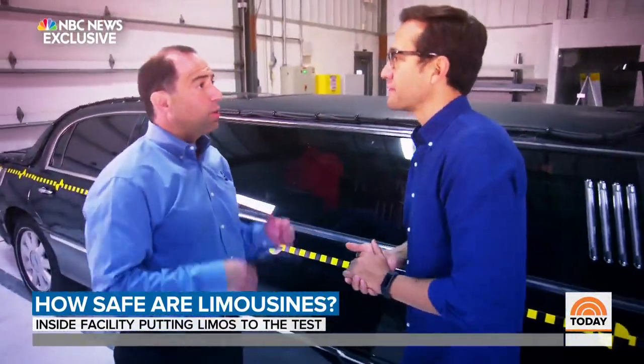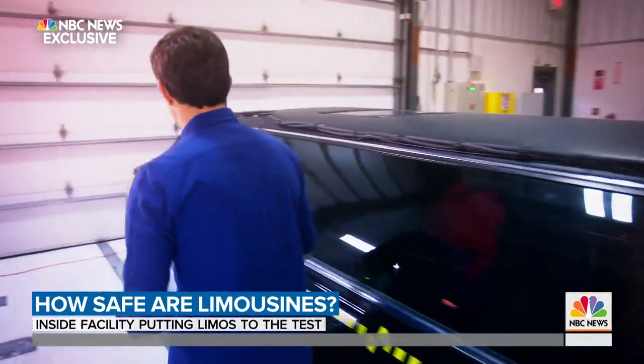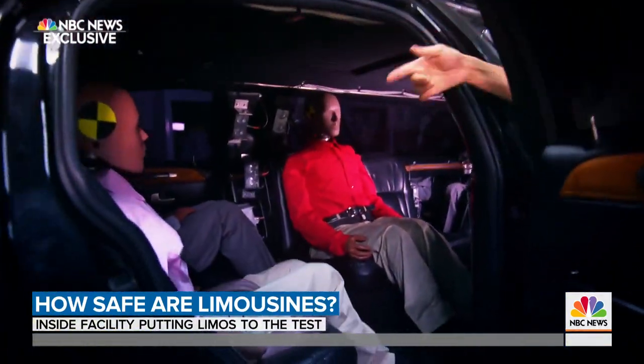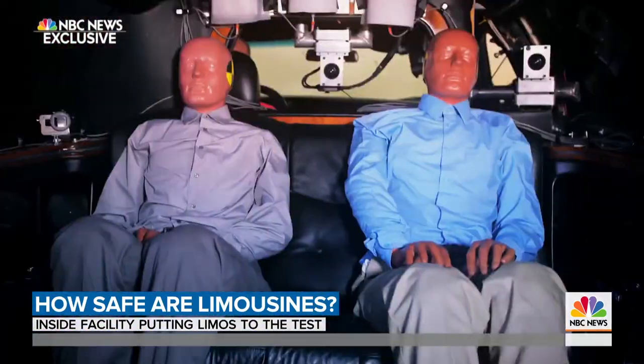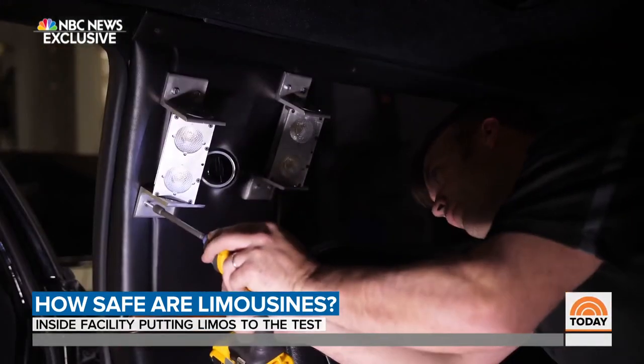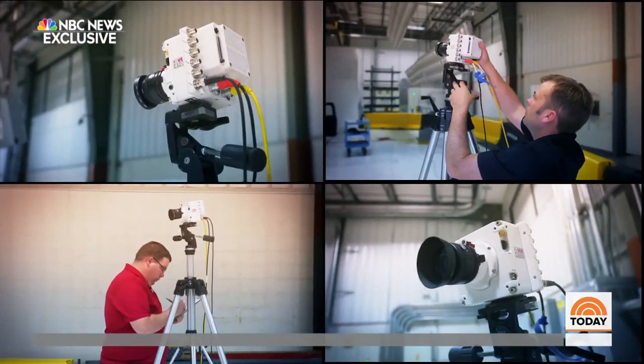Nick, what are we seeing today? We're just really looking for how these passengers will fare in this test today. There are passengers inside — there is one passenger who is not wearing her seat belt, two more in the back, a total of five passengers in the back of the limo. Engineers are installing sensors and rigging cameras all over the course.